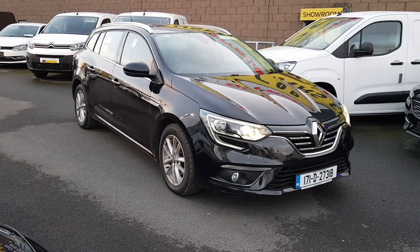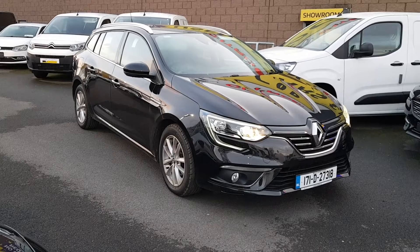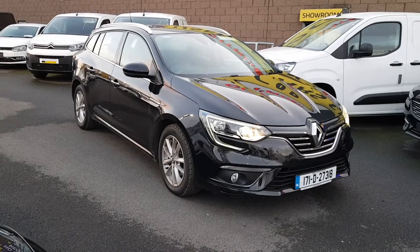Hiya folks, Patrick here in Linders in Finglas. Just a very quick video to show you an absolutely stunning car on site.